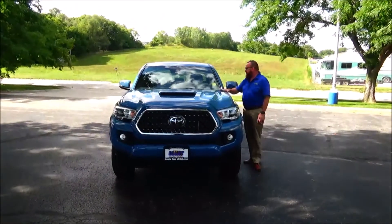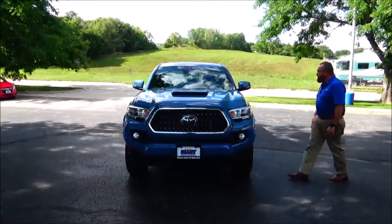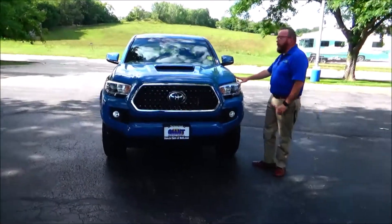Brian Kelly here from Honda Giant, showing you this 2019 Toyota Tacoma TRD Sport, just came in on trade with only 12,000 miles.